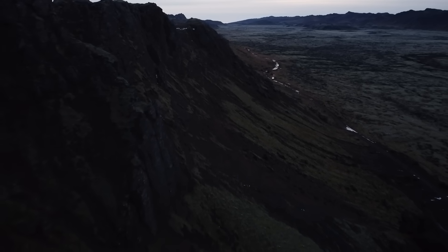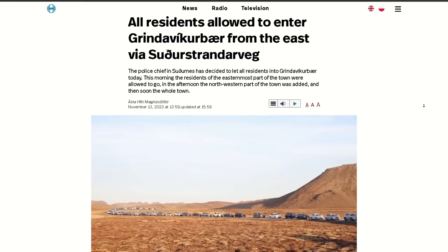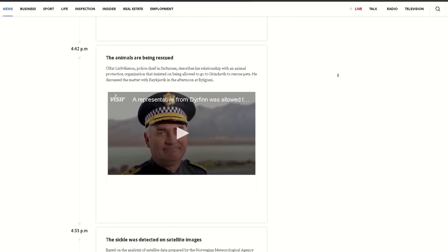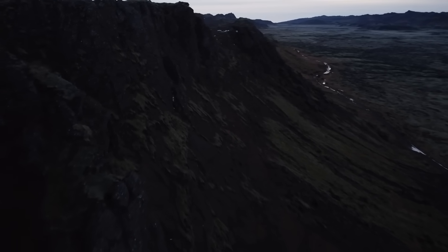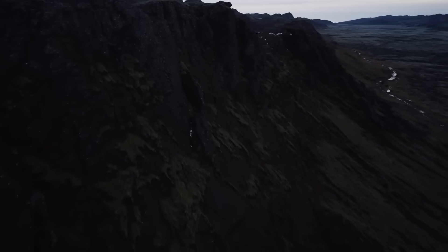To everyone's relief, residents of Grindavík got to hop back into town today to retrieve valuables and pets that were left behind. And as of the making of this video, it looks like all of the pets have been rescued, which is really good to hear.